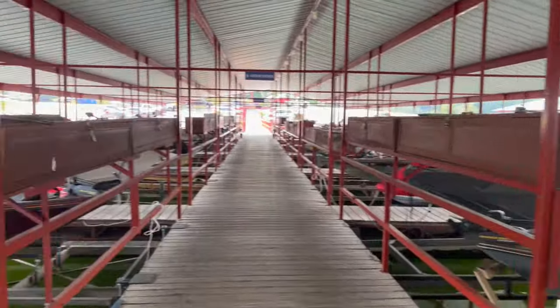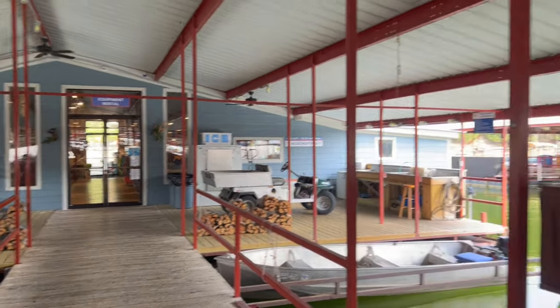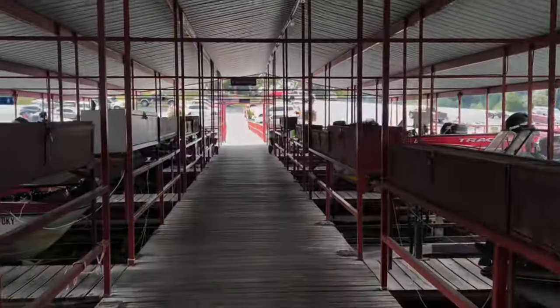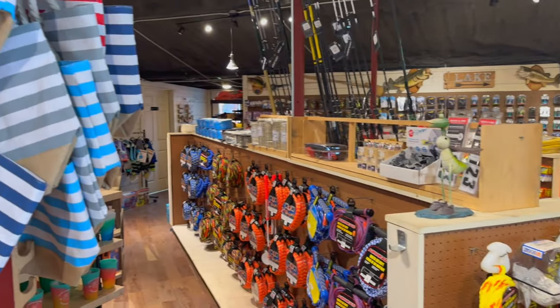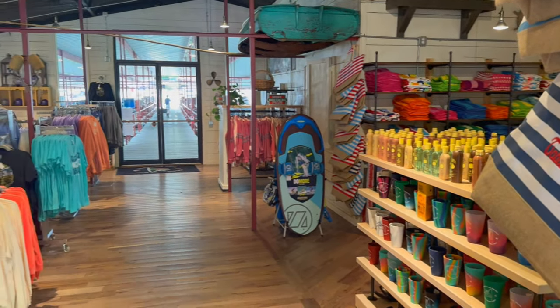We rented this boat from Cricket Creek Marina, which is not too far away and is one of the nicer marinas in the area. We've used this before when staying at Big Cedar Lodge in Branson — just a short drive down. They have a wonderful marina with lots of boats to rent and many amenities on the dock, including all the bait and tackle you could possibly want and any boating accessories you might need. They are very well stocked.